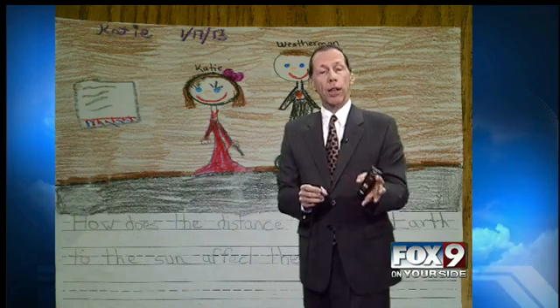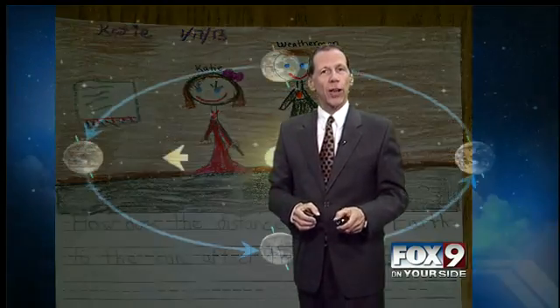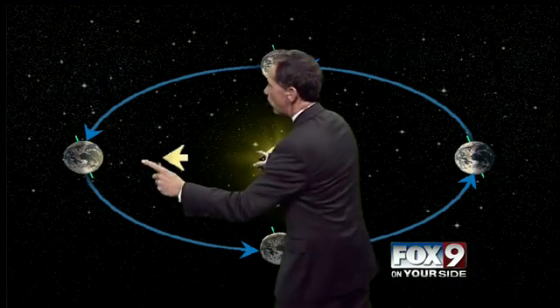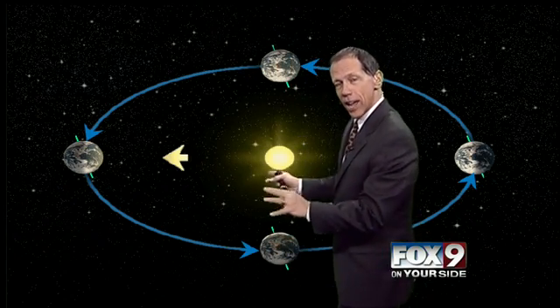And during the summertime, we're 3.5 million miles further — about 94.5 million miles away. So it's not necessarily that distance. This is wintertime here, and we're actually closer to the Sun because the Earth's orbit around the Sun is not exactly a circle. And here's the summertime, and we're actually further away.